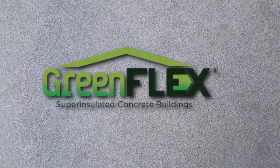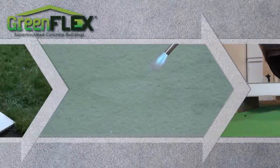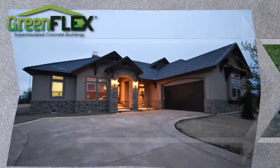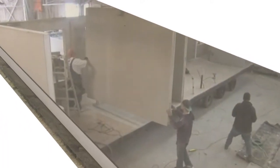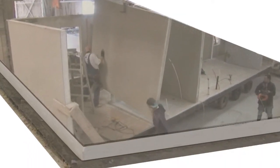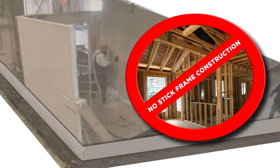GreenFlex Super Insulated Concrete Buildings. We build structural insulated panels with our proprietary GreenFlex reinforced concrete composite to create a building material that is superior to both precast concrete and traditional wood-based construction.